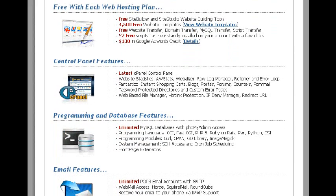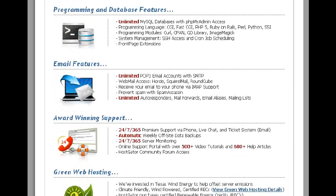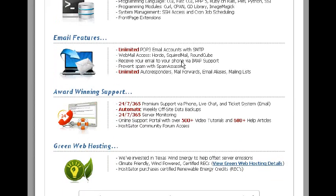For programming and database features, you get unlimited MySQL databases with PHP access. Supported programming languages include CGI, PHP, HTML, and Perl — so if you want to go in and do your own scripts, you can. Front page extensions are included, giving you everything all in one hosting package. You also get unlimited POP3 email accounts, SMTP, and spam protection via SpamAssassin.